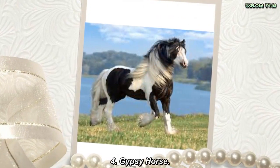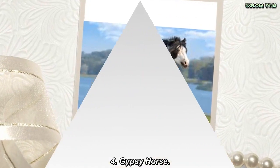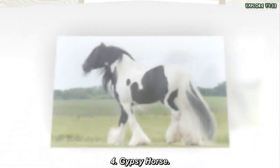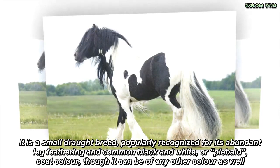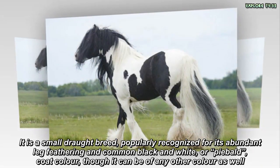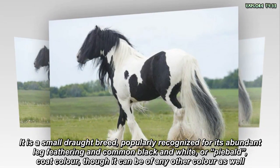Gypsy Horse. It is a small draft breed, popularly recognized for its abundant leg feathering and common black and white, or piebald, coat color, though it can be of any other color as well.